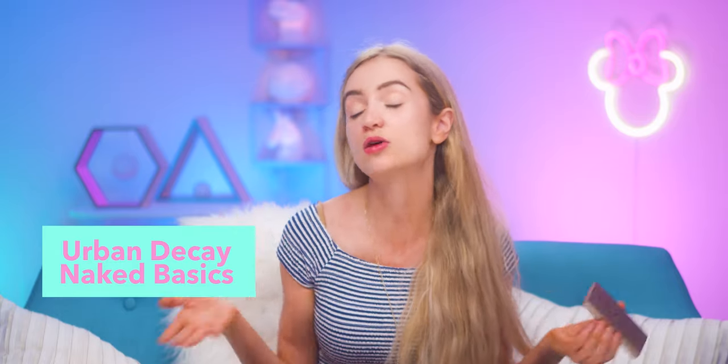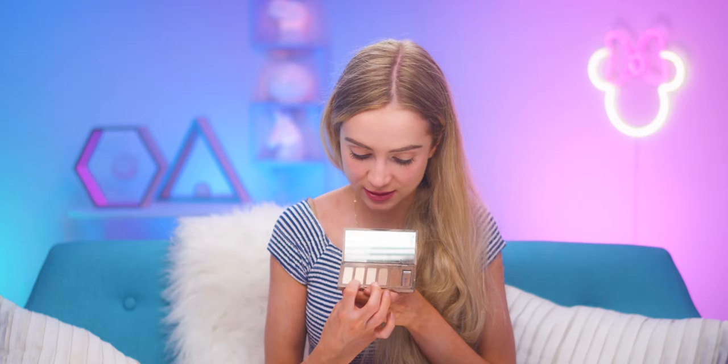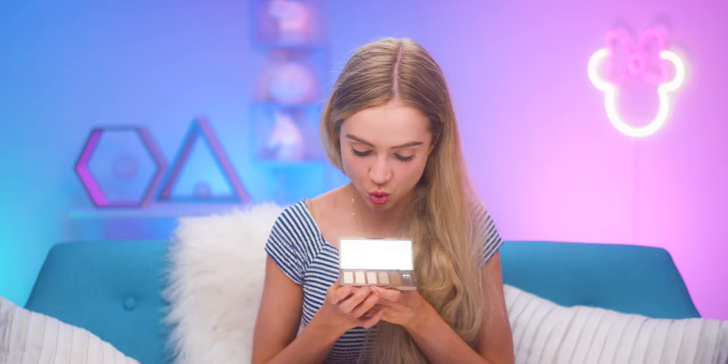This little brush came with the Urban Decay Electric Palette. It's super helpful because it has two ends — a little teensy end for detail work and another end that works great in creases. I also have the Naked Urban Decay Basics palette. I have the original Naked palette too but it's a little bigger, so if I want something compact for the makeup bag, the Basics is more compact. It did have a little accident and was dropped — it used to be black — but I use Foxy, Naked 2, and Venus quite a bit.